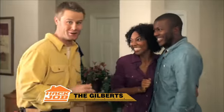Welcome back to Hack Job. Today we're with the Gilberts. Are you ready to see your new kitchen? Let's go!